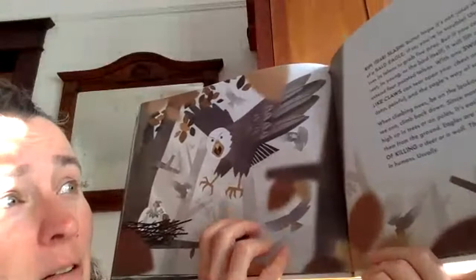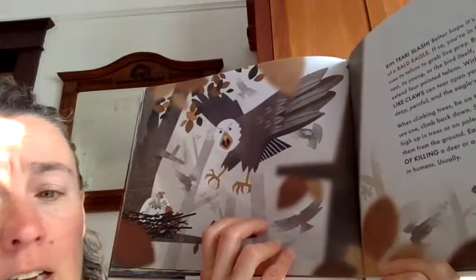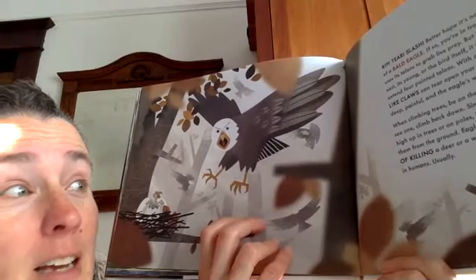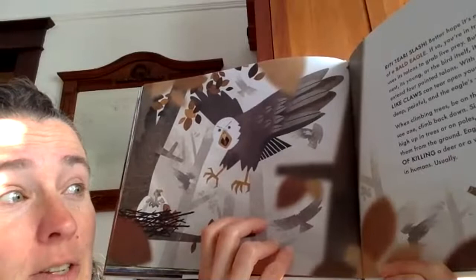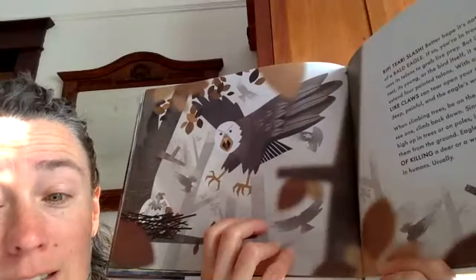When climbing trees, be on the lookout for eagle's nests. If you see one, climb back down. Since most eagles build their nests high up in trees or on poles, it is easier and safer to admire them from the ground. Eagles are majestic creatures capable of killing a deer or a wolf — they are usually not interested in humans. Usually. I'd rather watch them from the ground.